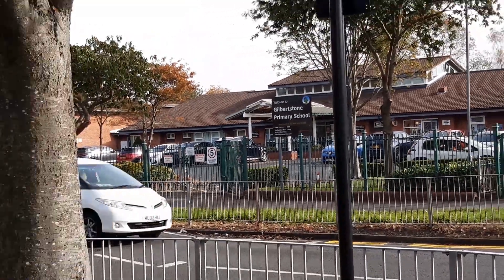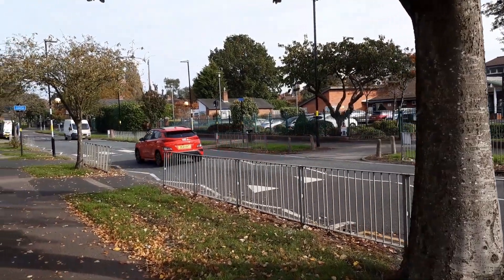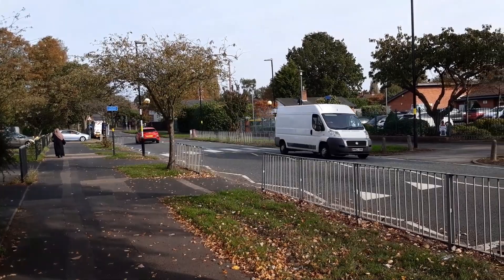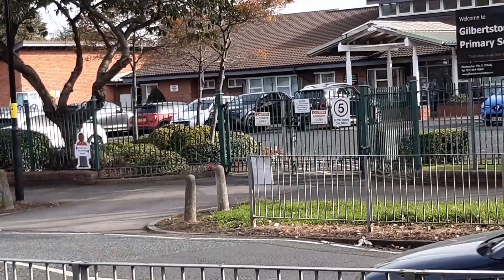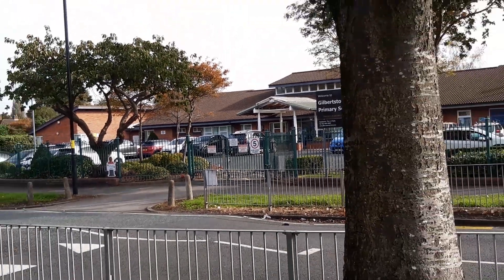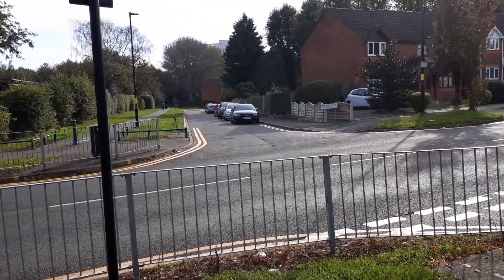The main school building has an interesting mid-century architectural style. You can see design touches from the 1950s and 60s in the geometric facade and use of brick and concrete. The grounds are spacious with outdoor play areas, grassy fields and paved courtyards. There's ample room for students to play sports, run around or just chat with classmates.